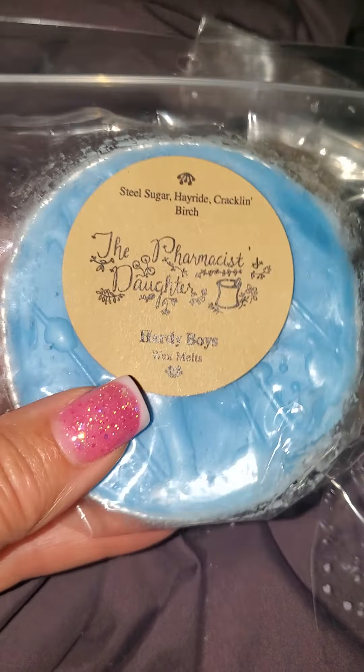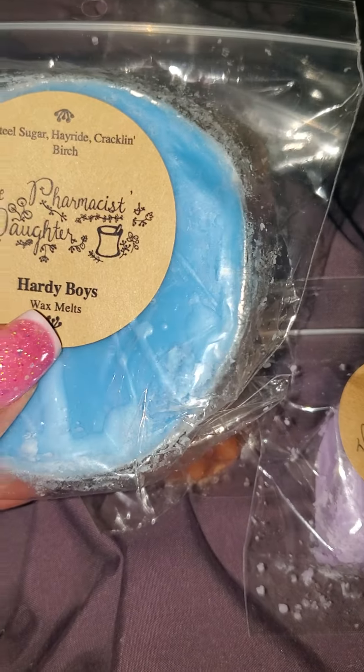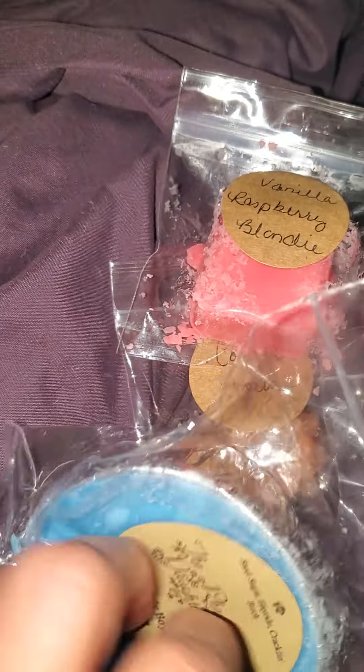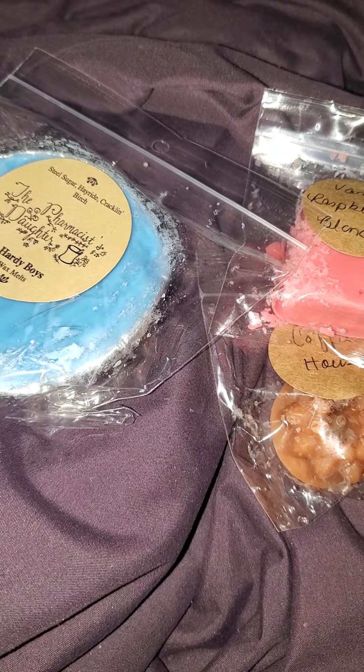So I was super excited to get this order, which I kind of totally forgot about. And that's it for now, everyone. I hope you all have a good weekend. Take care. Bye.